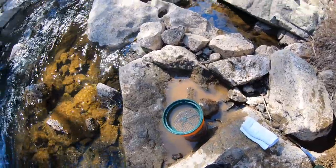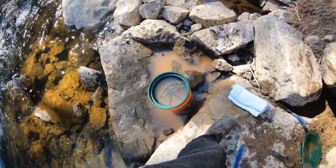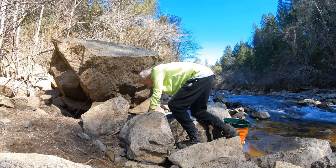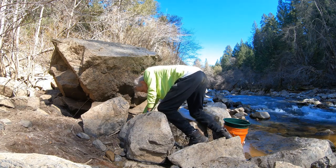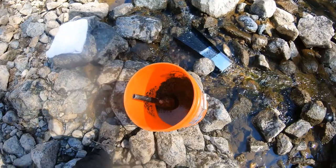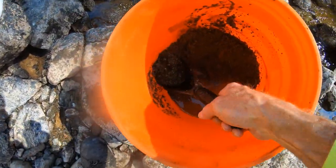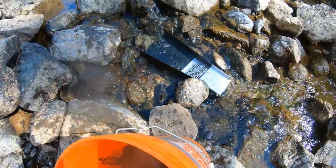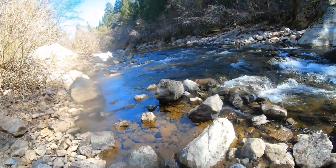One thing that's nice about being in this spot right next to the river is I can wet classify here — makes the dirt go through the sluice so nice and easy. I hope there's going to be some gold in this gravel here. The sluice is set up pretty nicely — I've got a great place to dig. Let's do some sluicing.